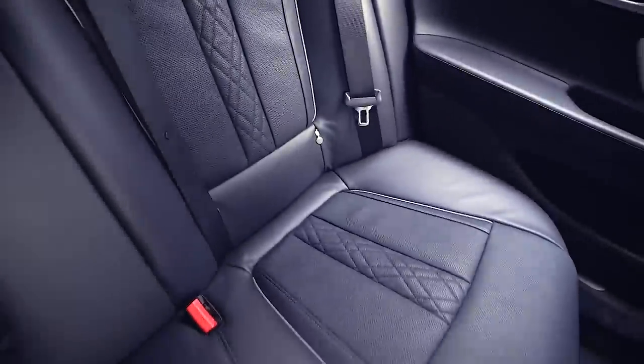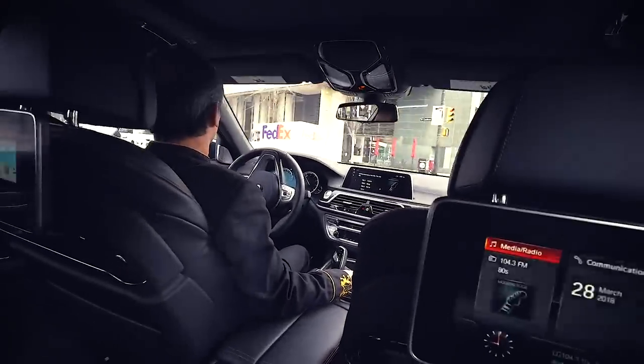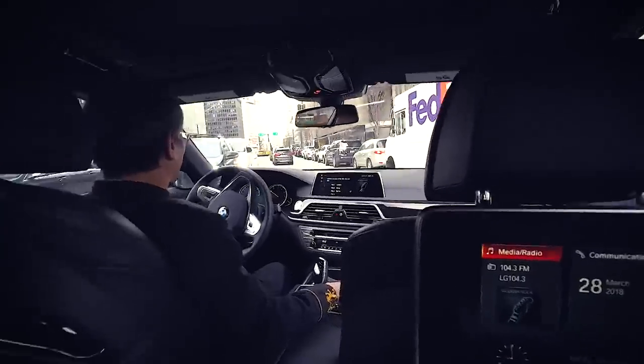Oh, this thing is nice — cozy seats. I mean, look at these. 49 kilometers. This thing is brand new. Well, thank you for the ride, sir. You're welcome, it's my pleasure.